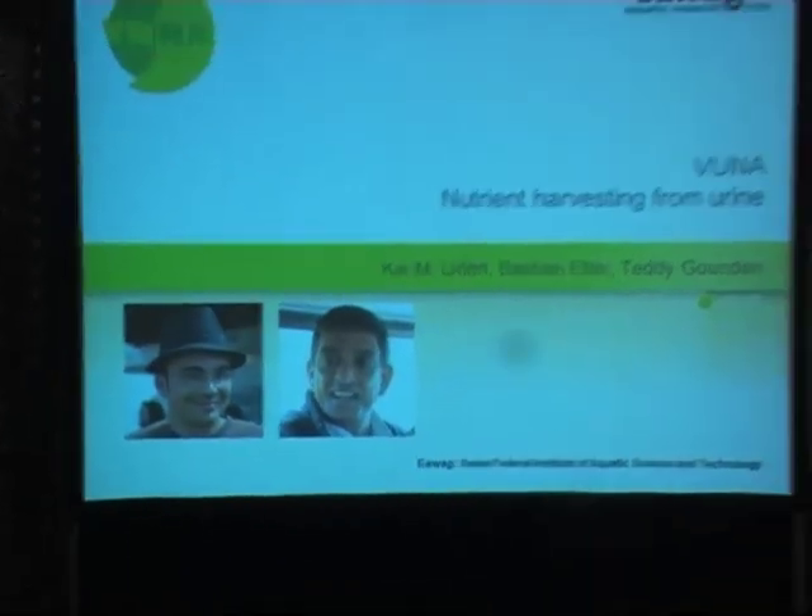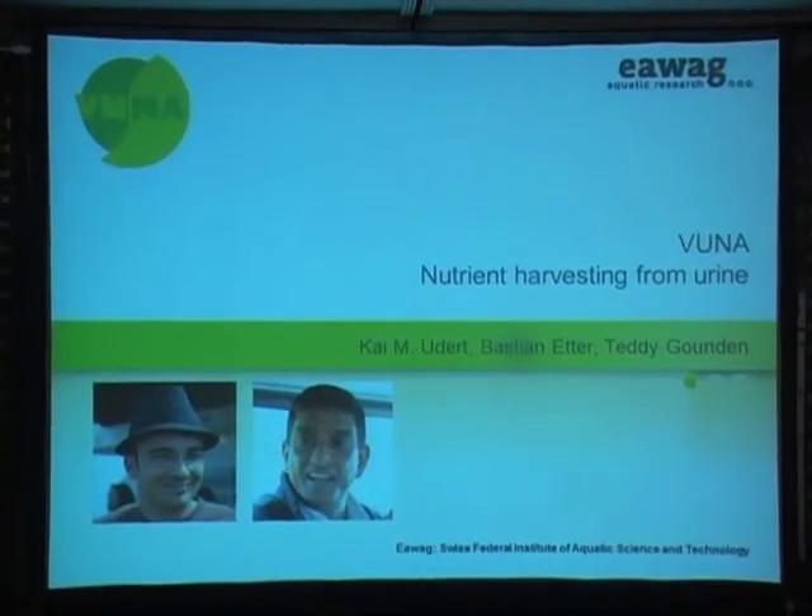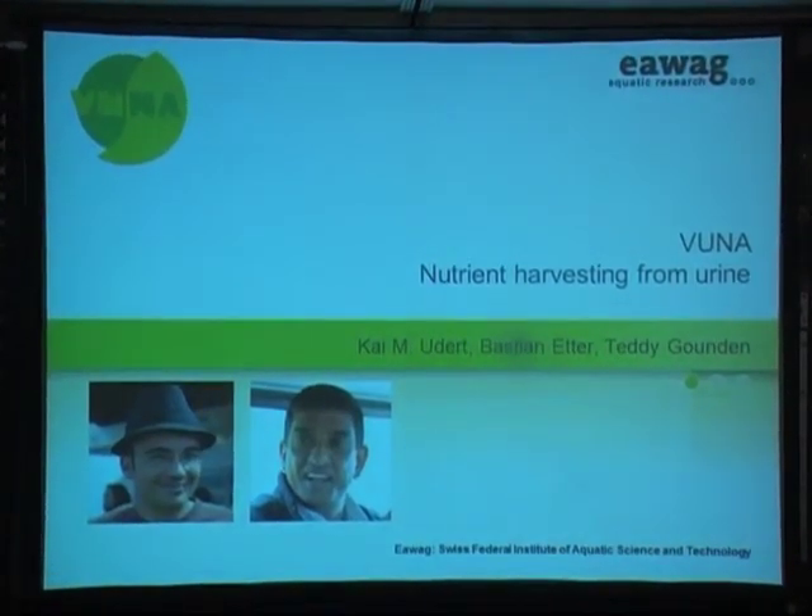Nutrient harvesting from urine — WUNA. The title, or the name of this project, actually means 'harvest,' and we want to use the value that is in urine to promote sanitation. Before I present this project, I want to introduce two important people. On the right side you see Teddy Gaunden from eThekwini Water and Sanitation. He's the principal investigator here in Germany, and on the left is Bastian Ette, the project coordinator who is basically all over the place.